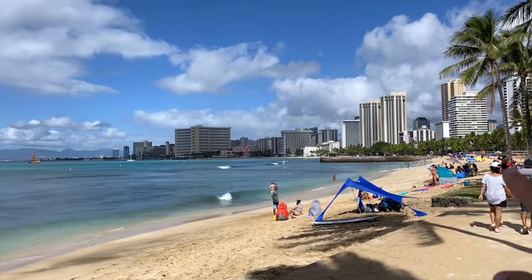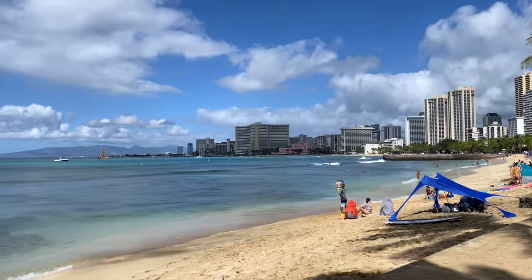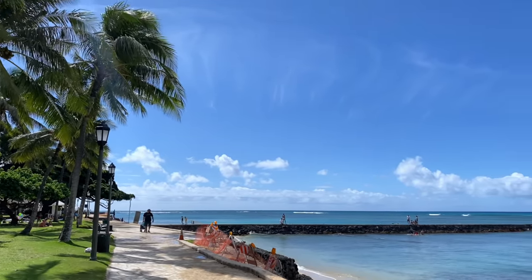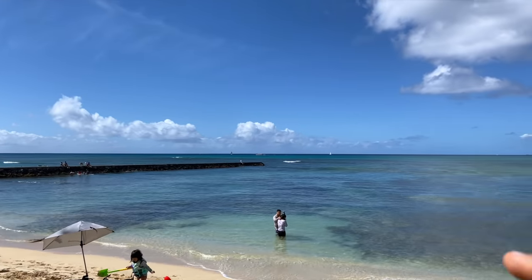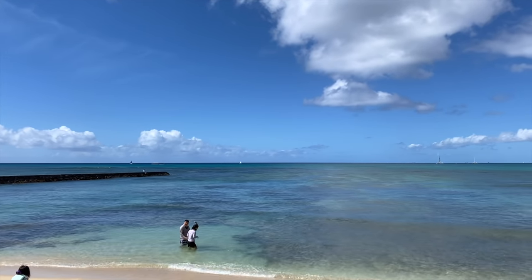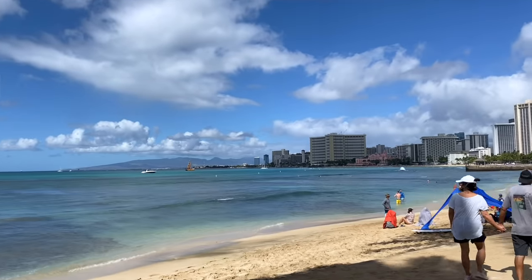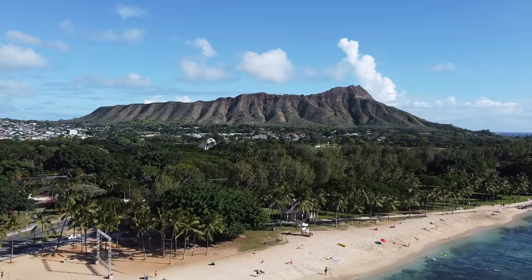That is the pier that comes out of Kapahulu Avenue — they call that the wall — and this nice little beach right here is Queens Beach. You come right here to this aquarium wall, and about 100 feet out you can see where the light changes color. There's a channel about eight feet deep, and right on the walls of the channel is where all the fish are. Queens Beach is located on the southeast side of Waikiki, heading towards Diamond Head — that is where Queens Beach is.